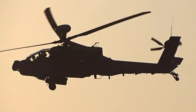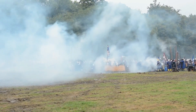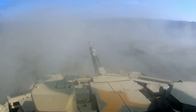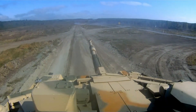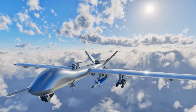For over four decades, the Apache has been one of the most feared attack helicopters ever built — a flying tank killer, a hunter designed not just to fight, but to dominate the battlefield. But in an era of drones, hypersonic missiles, and advanced air defenses, one question remains: how deadly is the AH-64 Apache in modern warfare?